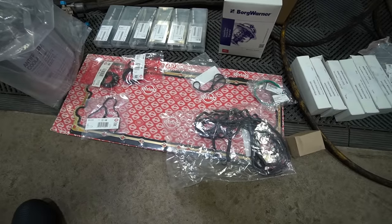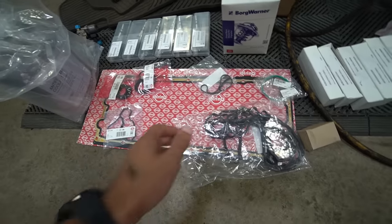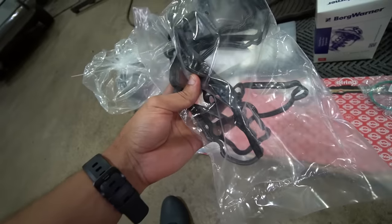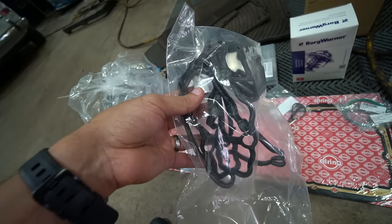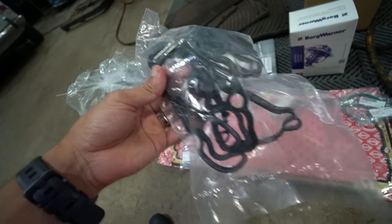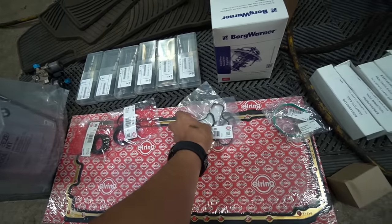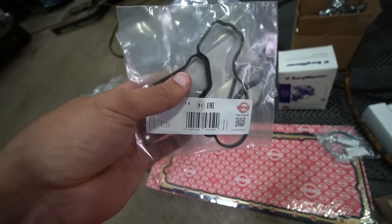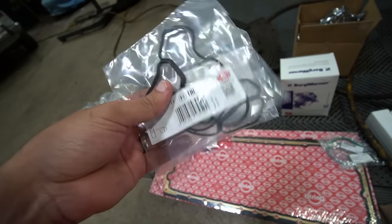No surprise — we have the gaskets. BMWs love to leak, especially the N54 and the N55. We have the valve cover gasket here. I also recommend changing your valve cover while you're at it. Probably one of the most important gaskets to change is the oil filter housing gasket, because if you don't, oil can leak onto the belt, the belt can shred, goes into the motor, and yeah — not good.